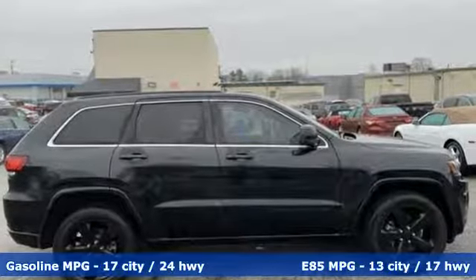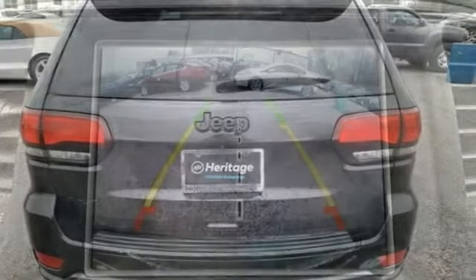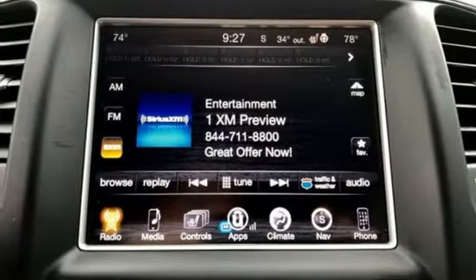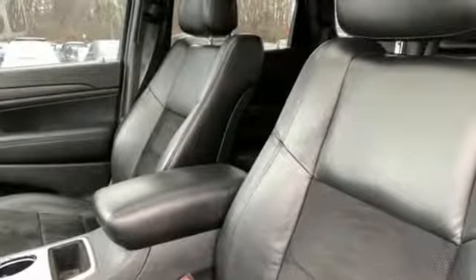Streaming audio, power heated mirrors, dual zone climate control, configurable instrument gauges, doors and push button start proximity key, heated steering wheel, V6 engine, express open and closed sliding and tilting sunroof, gas pressurized shocks, and automatic transmission.